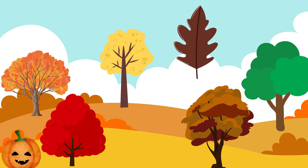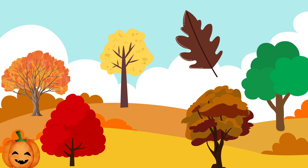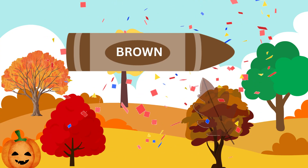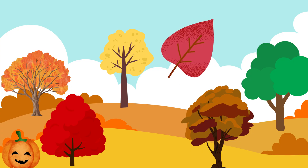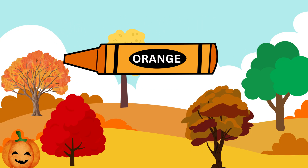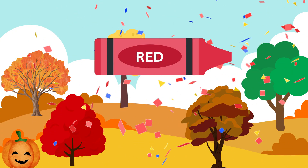What color is this leaf? Oh, I know! Yay! Awesome job — that leaf is brown. What color is this leaf? Not quite, that is orange. Let's try again. Awesome job! That leaf is red.